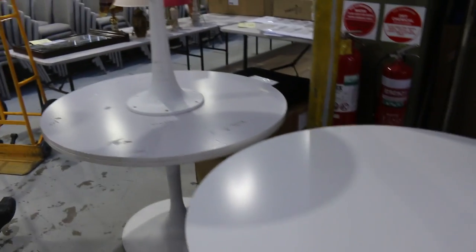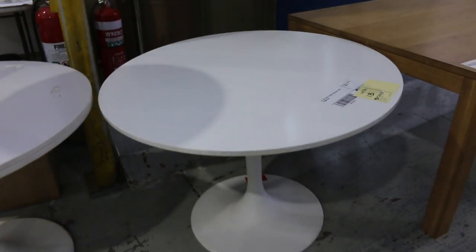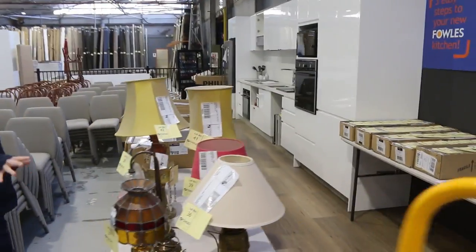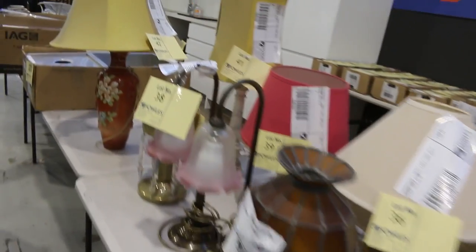More unreserved stuff. We've got loads of unreserved furniture in tomorrow. Some round tables there — again just over a metre round on those ones. A few bits and pieces through here, mostly lamps. All sorts of bits and pieces, some antique stuff. Again all unreserved.